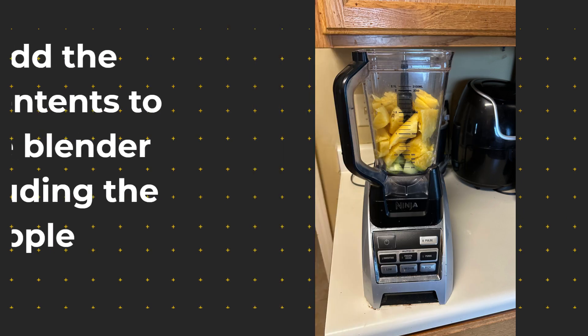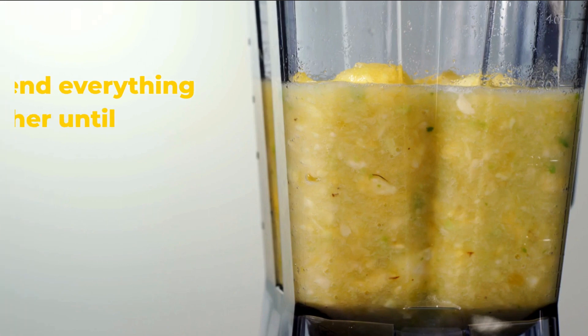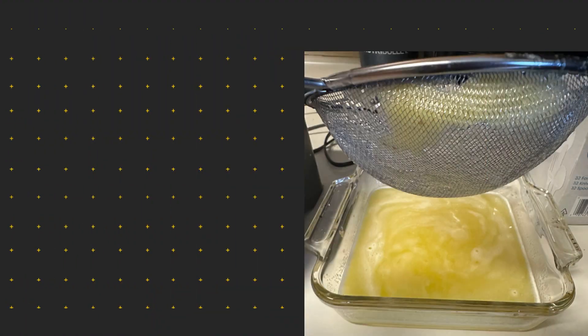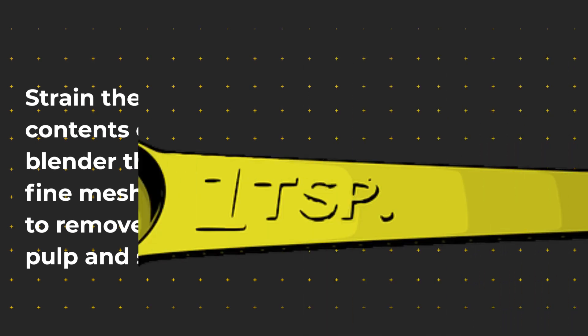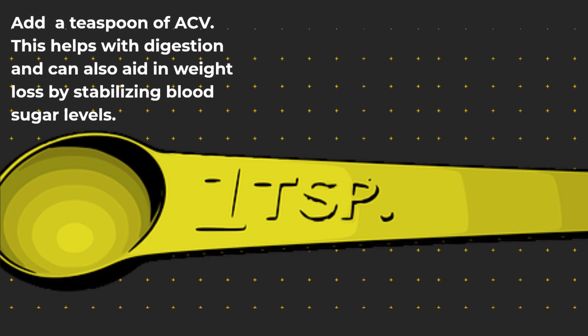Now it's time to add all of the contents into the blender, including the pineapple tea. Blend everything together until smooth. Strain the contents of the blender through a fine mesh strainer to remove any pulp and seeds. And last but not least, add a teaspoon of apple cider vinegar, which helps with digestion and can also aid in weight loss by stabilizing blood sugar levels.